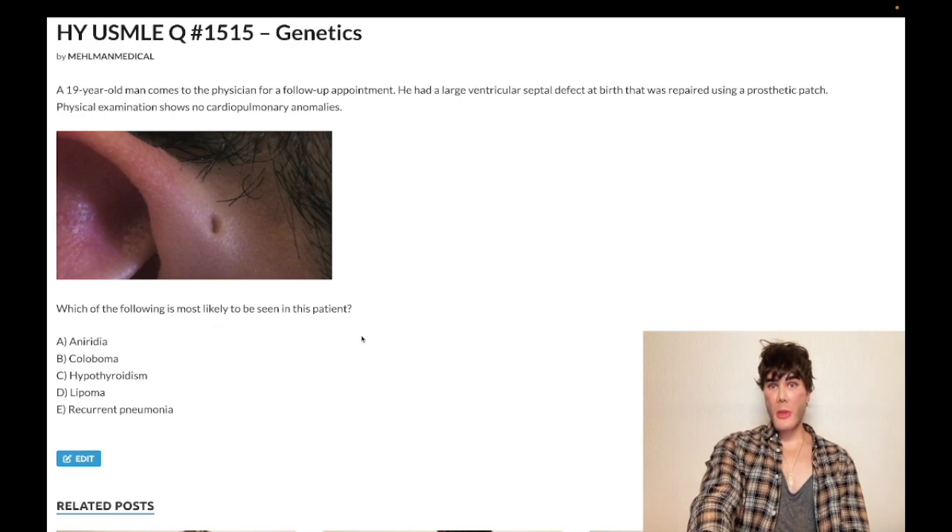What's most likely to be seen in this patient? The correct answer is choice B: coloboma, which is a hole in the iris where the pupil appears to bleed, quote unquote.